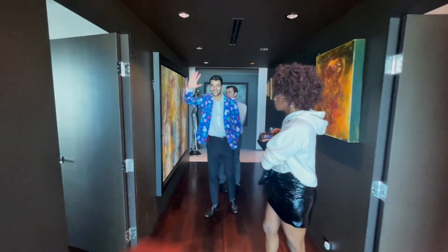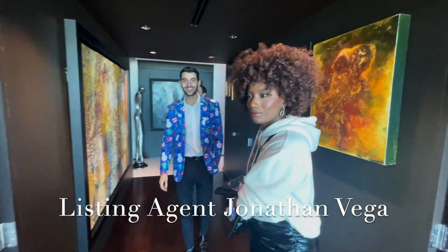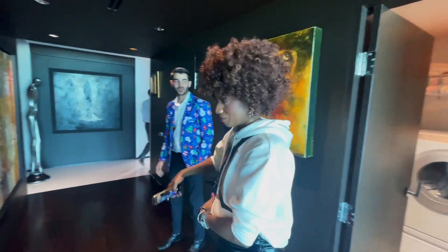This is Jonathan right here — hello — the listing agent. Welcome, welcome. This is such a great listing, and of course my wife Casa.